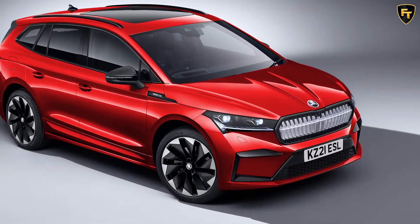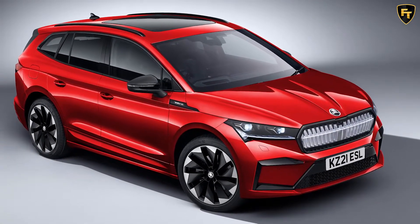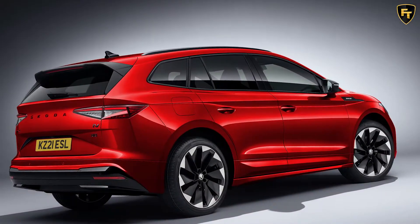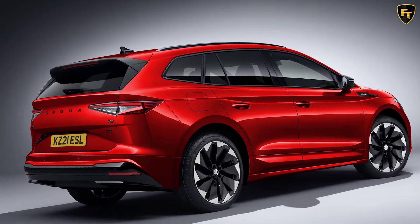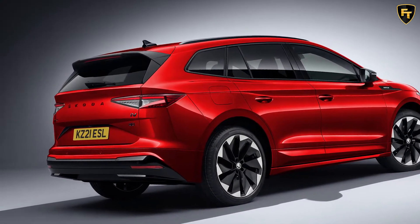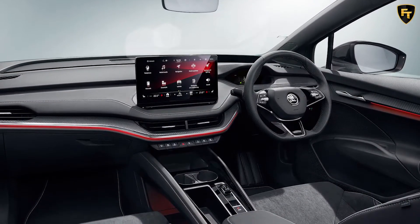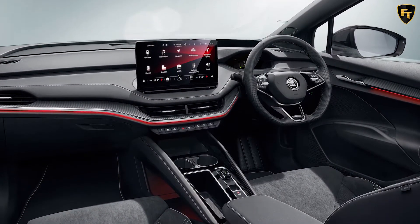When UK prices for the electric Skoda Enyaq I-V were revealed last week, the only choices were the Enyaq I-V 60 NAV and Enyaq I-V 80, but no mention of the recently revealed Skoda Enyaq I-V Sportline. But now Skoda has managed to catch up with itself and announced the Skoda Enyaq I-V Sportline, which starts from £42,900.